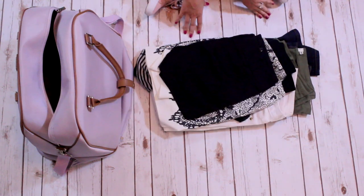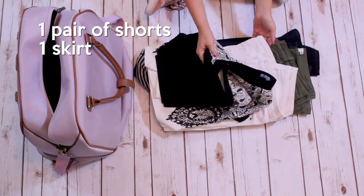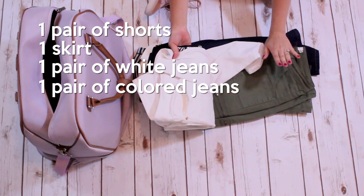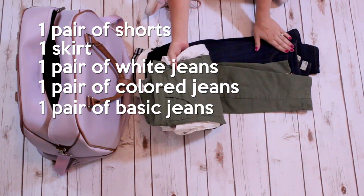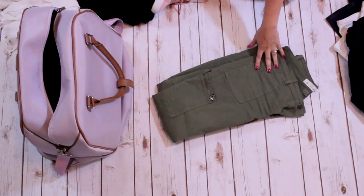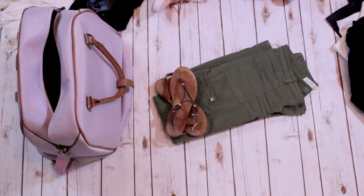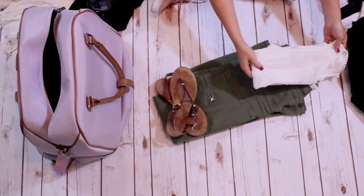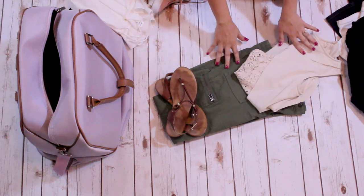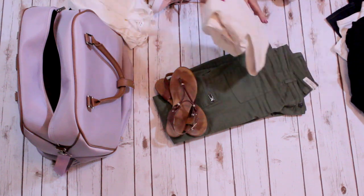Step one: bottoms. I only bring one pair of shorts, one skirt, one pair of white jeans, one pair of colored jeans — I chose green — and one pair of basic jeans. That's all you need to create a ton of outfits. Take these pants for example: I'm bringing four different tops that match the jeans and different shoes as well, so I'm creating four different outfits with one pair of pants — four different outfits for multiple occasions but only using one pair of pants.